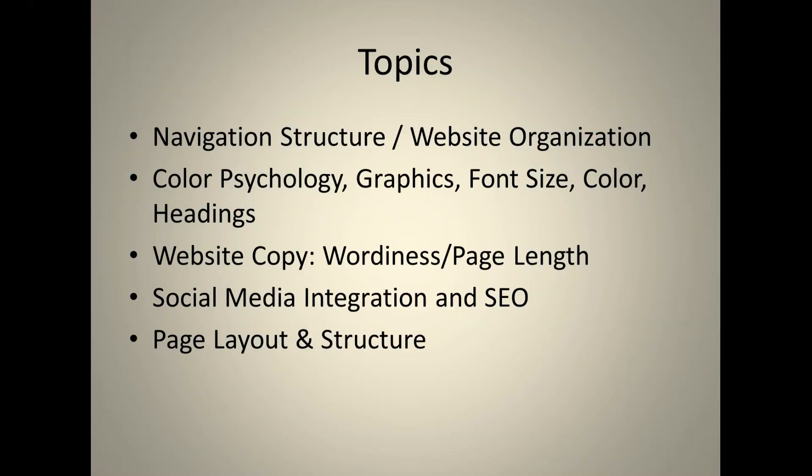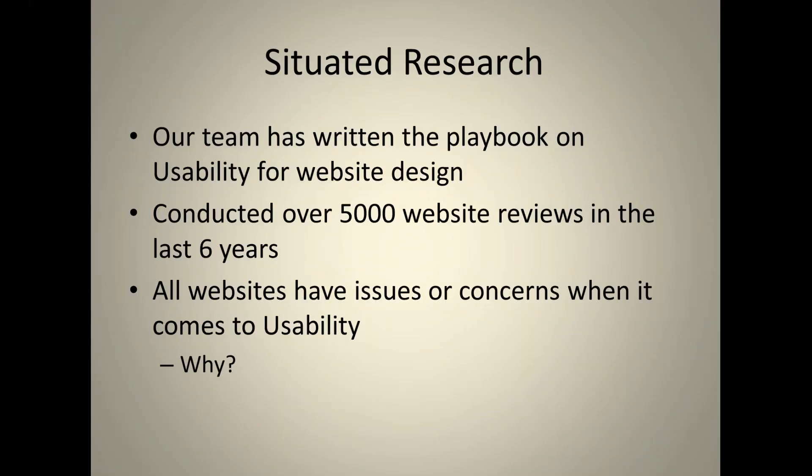Situated Research conducts usability critiques on company websites. We've done over 5,000 website reviews in the last six years and have really written the playbook on usability for website design. We were one of the first companies to offer a free usability report for potential clients, covering 20 different unique usability heuristics for the industry.